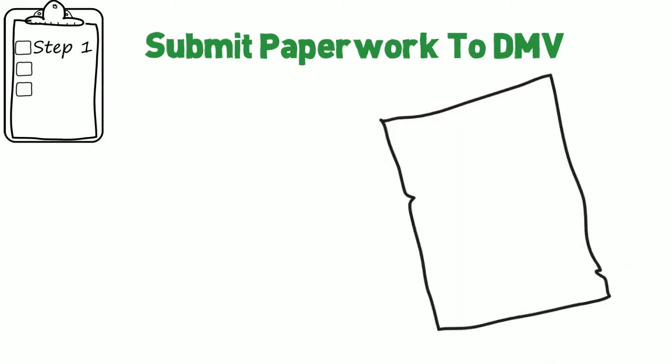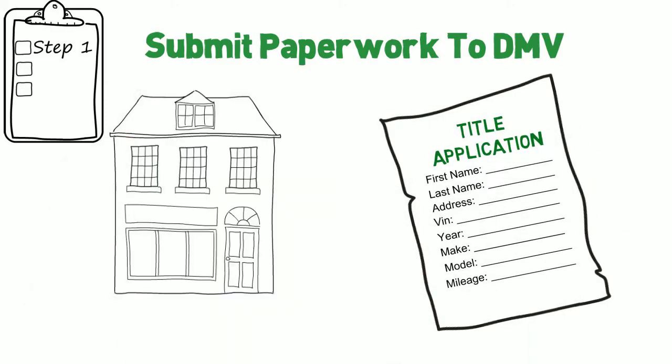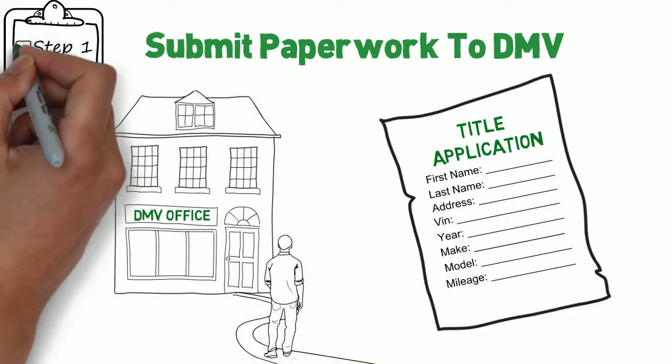Step 1: Submit your paperwork to the DMV. The same documents required to apply for a paper title are required for an electronic title.